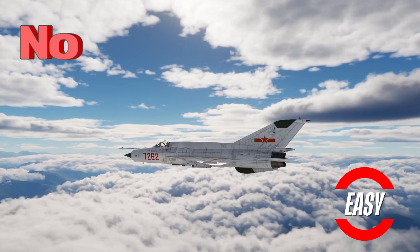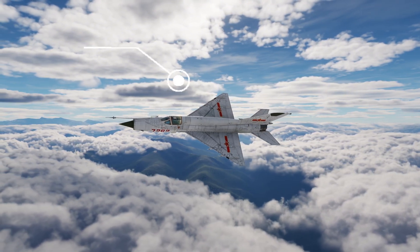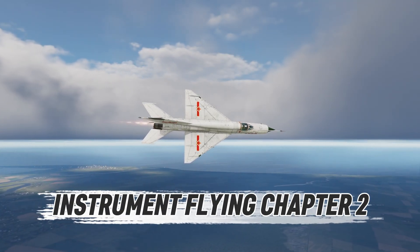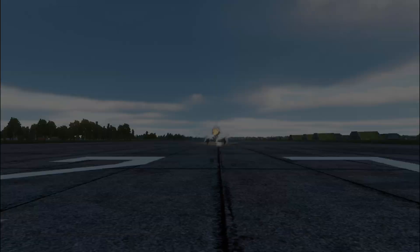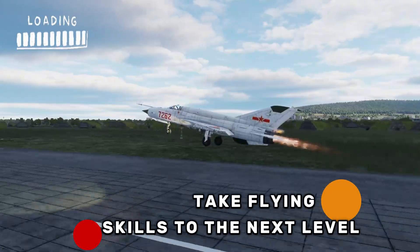But this icon is not easy to master. The MiG-21 is unforgiving, demanding precision and discipline from every pilot. That's why in part 2 of our instrument flying training series, we'll push deeper, learning the techniques that separate casual fliers from professional pilots. Strap in, because this is where you take your MiG-21 flying to the next level.